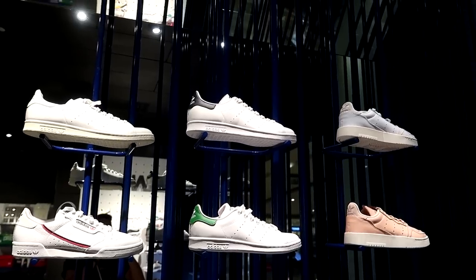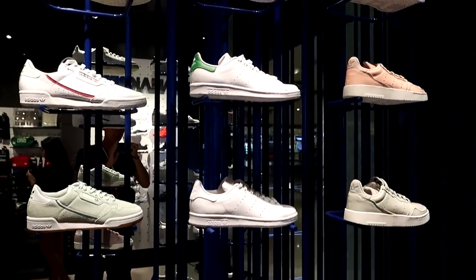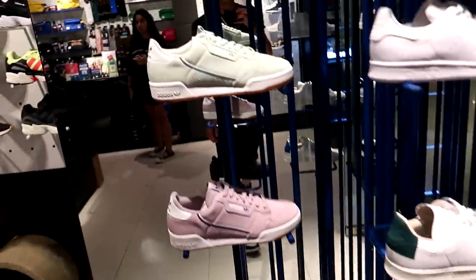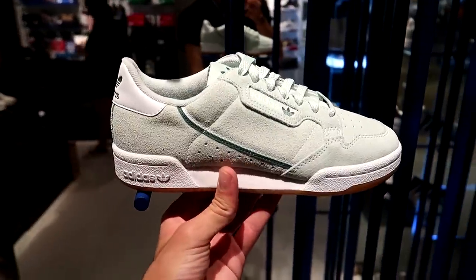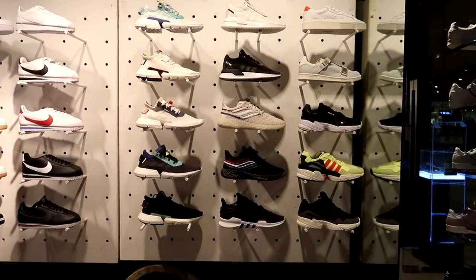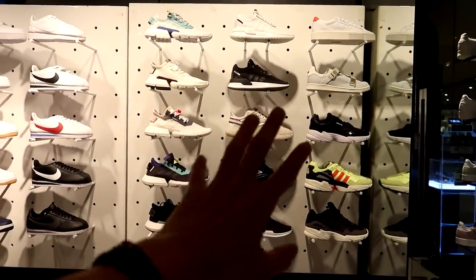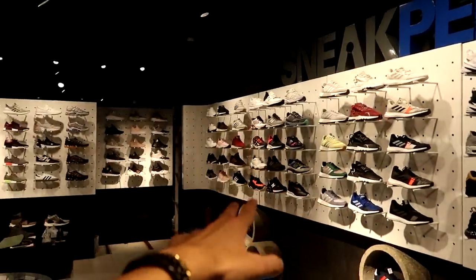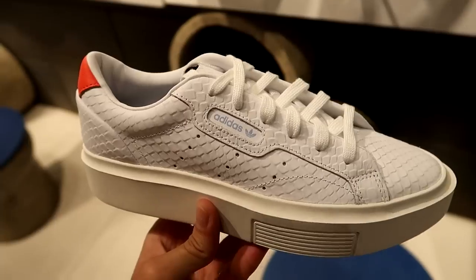First things first, they got a bunch of the Adidas classics at the front — the Stan Smiths, the Continental 80s, the Superstars, the Gazelles. Pretty much anything that has strong heritage is at the front of the store. The store has it set up with Adidas running and new releases with Nike, and then Adidas again with the new Bounce. Let's go check out all these shoes.